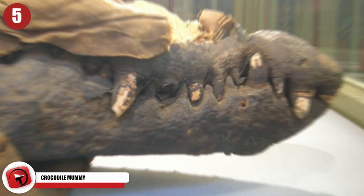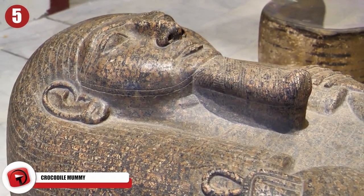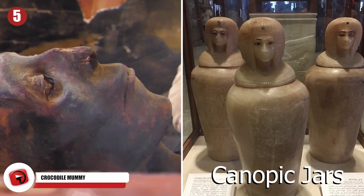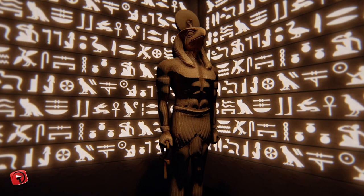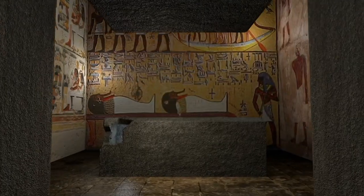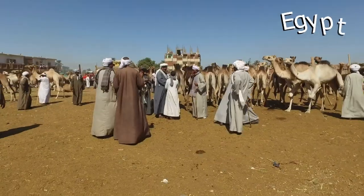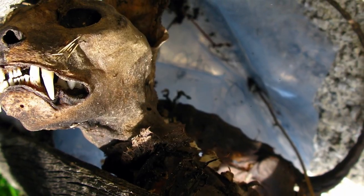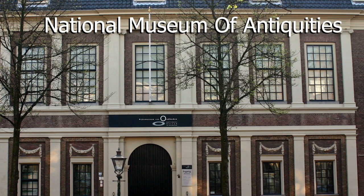Crocodile Mummy: It's no secret that ancient Egyptians had some unique burial practices. From mummification to storing the organs of the dead in canopic jars, the culture is a fascinating one. Now, modern technology is helping to shed some light on these mysterious people, and research has revealed secrets that no one ever expected. Tourists to Egypt were often warned about buying mummified animals at Egyptian markets, and after seeing the results of a recent scan done by the National Museum of Antiquities in the Netherlands, you'll understand why.